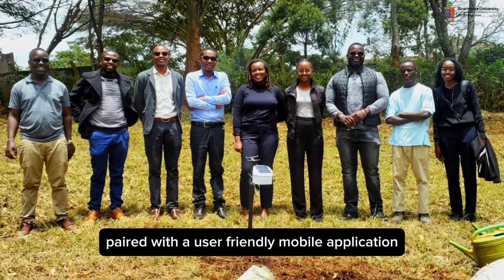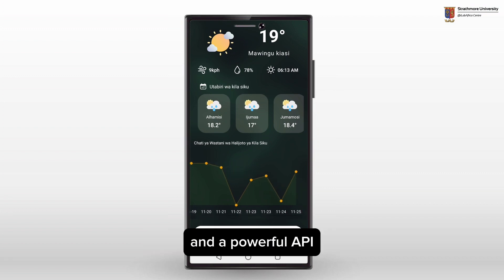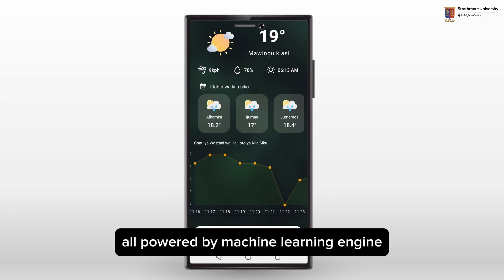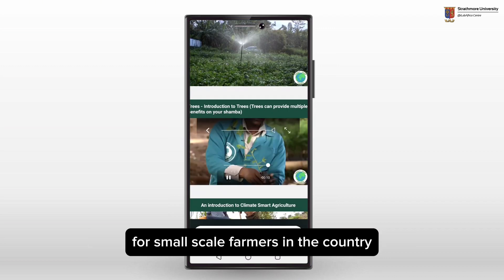Paired with a user-friendly mobile application, a comprehensive web interface, and a powerful API, all powered by a machine learning engine, this ecosystem is set to revolutionize agriculture for small-scale farmers in the country.